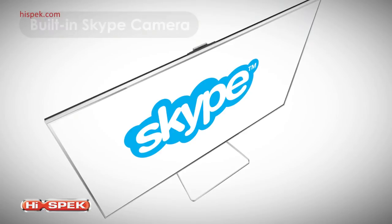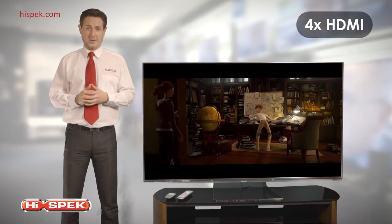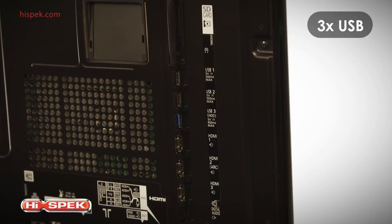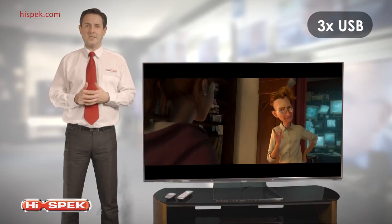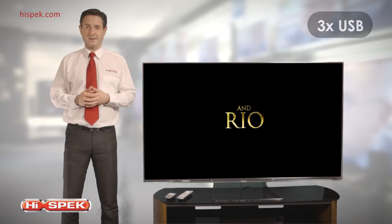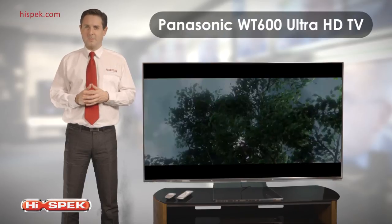With groundbreaking technology comes impressive connectivity. With 4 HDMI inputs including a 2.0 port, and 3 USB inputs including a 3.0 port, you can play Ultra HD content from other devices, bringing a whole new world of 4K entertainment direct to the big screen.